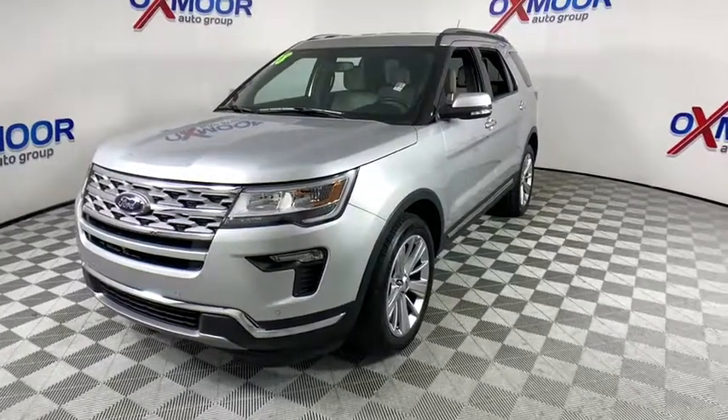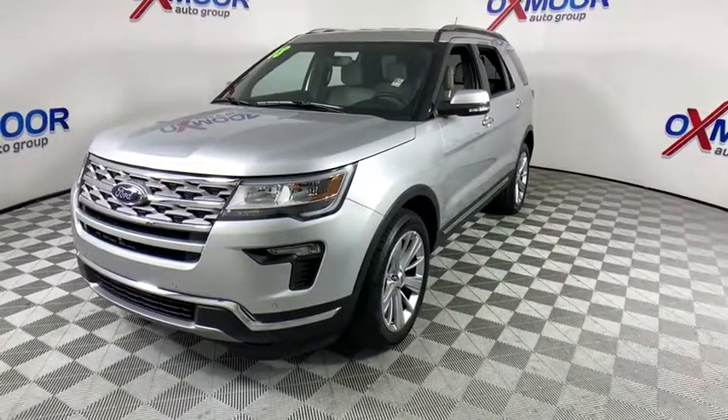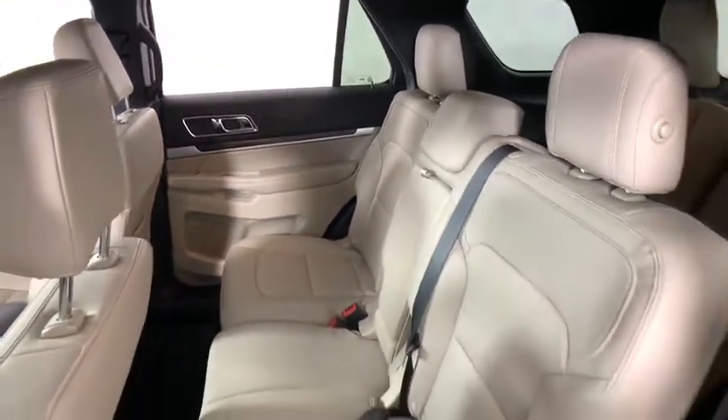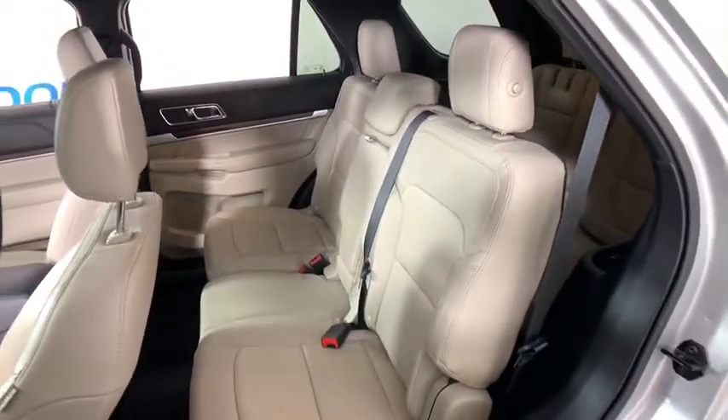Alloy wheels. One owner. Four wheel disc brakes. Universal garage door opener. Power windows. Rear window defroster. CD player. Electronic stability control. Fog light.